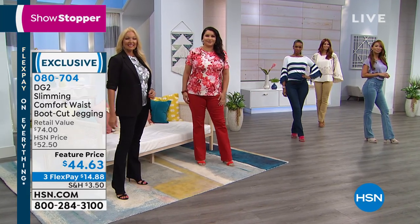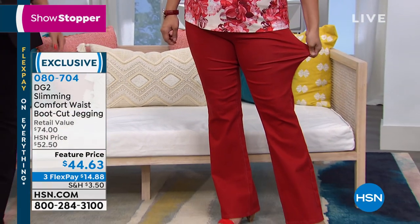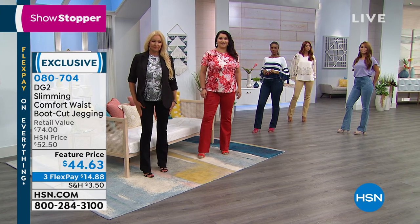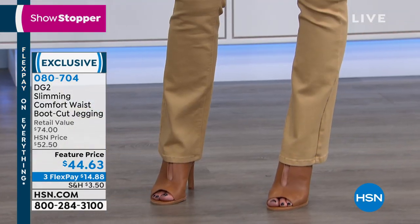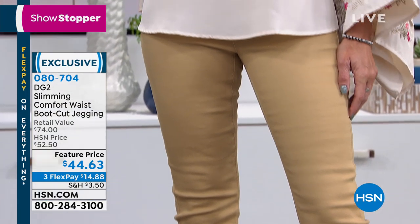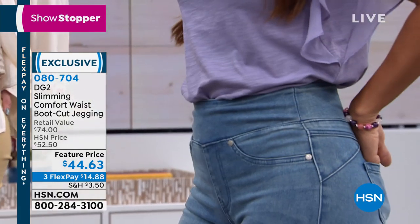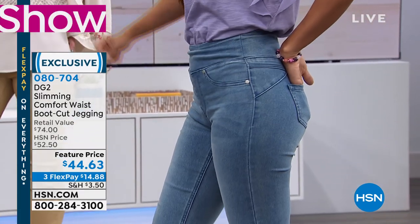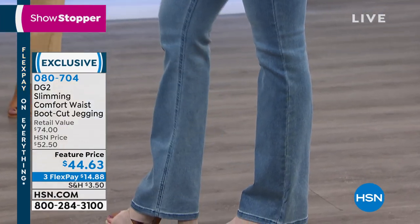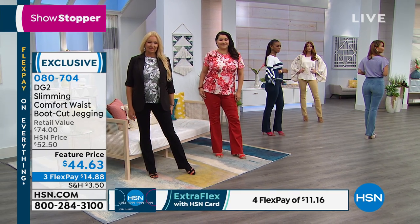For sizing, go with your true DG2 size. The comfort, the way it holds you in, is like caressing your body — it makes you feel very secure in your clothing. If you've never tried virtual stretch, we're closing in on almost 7,000 perfect five-star reviews on the fabric alone. If you've worn a boot cut from us for years, this is an incredible invention.